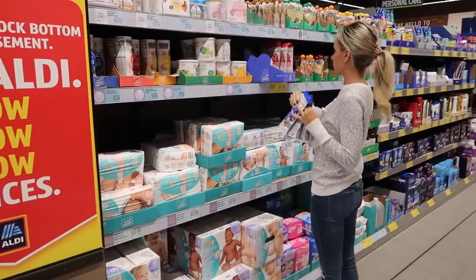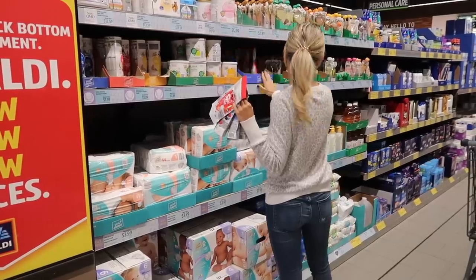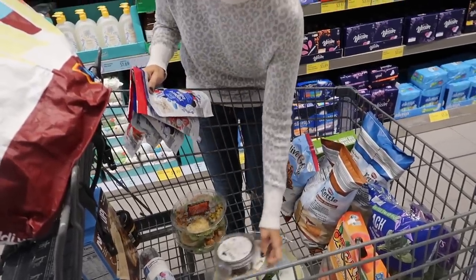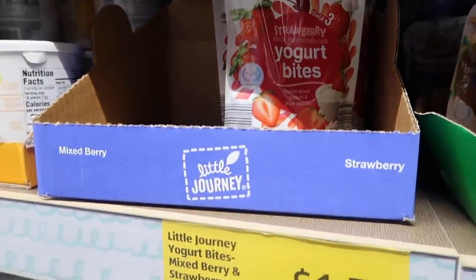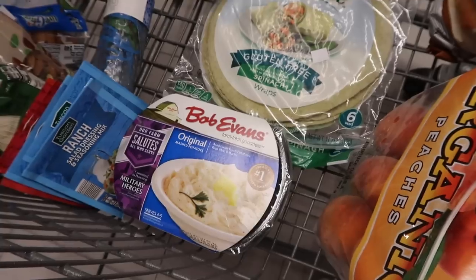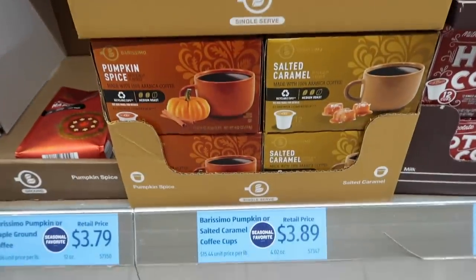Moving on to the baby section, just grabbing a ton of yogurt melts because all of my kids like them. They were out of the banana, but we're kind of out of the pouch phase right now. All my kids go through phases — right now they're not really feeling pouches besides regular applesauce pouches. Of course, I had to get my Bob Evans mashed potatoes. I didn't buy the K-Cups, but they looked really yummy.